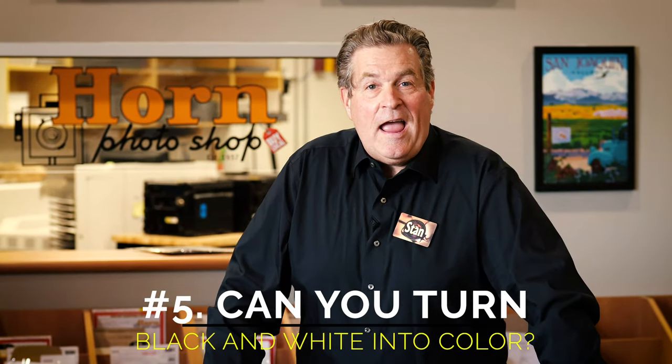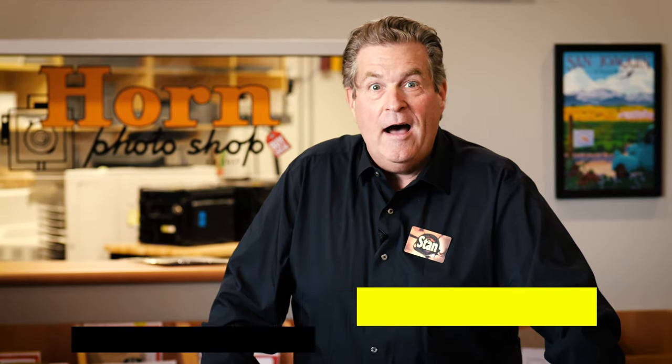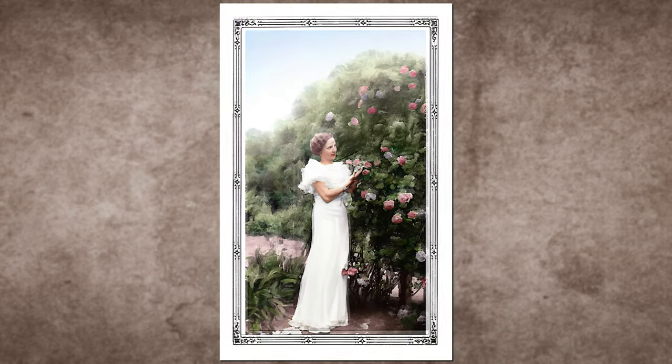Question number five: can you colorize my black and white print? Oh yeah, that's so cool — we'd love to do that. Bring in that old black and white print, give us some colors, tell us some eye colors, some hair colors, give us some instructions, and we're going to turn your black and white print into a color print. Bring it in and let us do some magic.